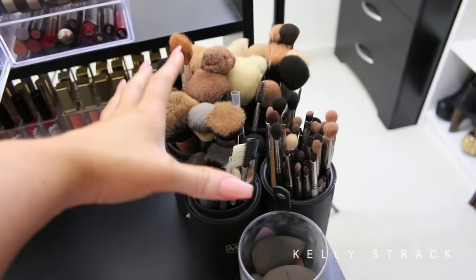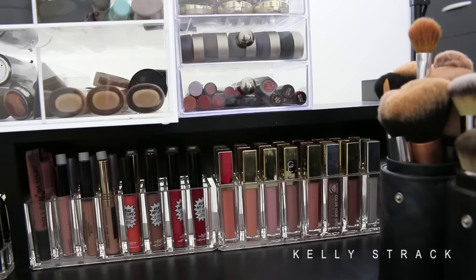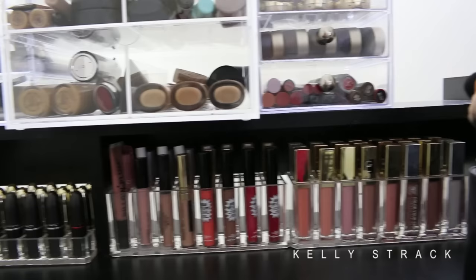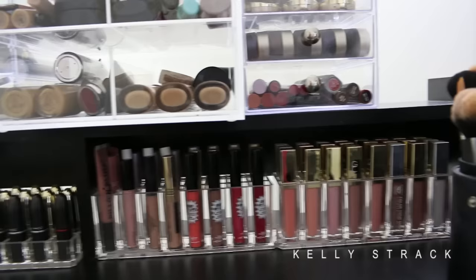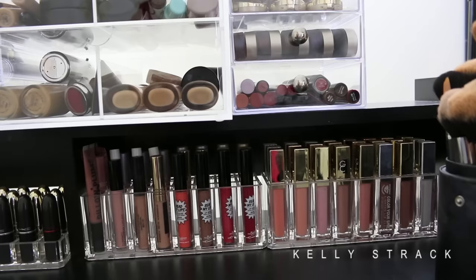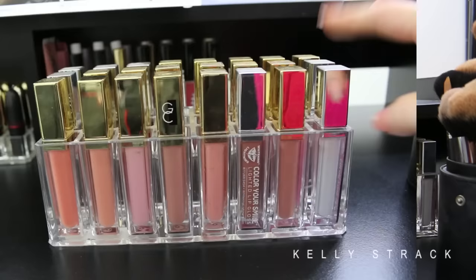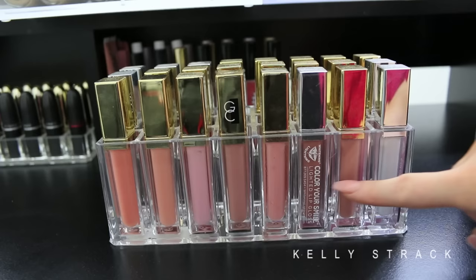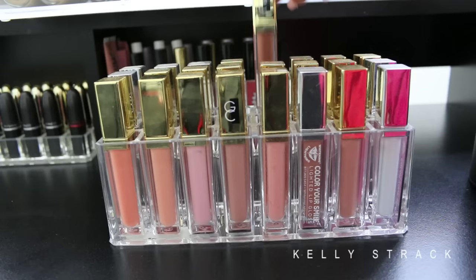Along the bottom of my desk I keep all of my daily lip products — my lip favorites — in these nice little organizers from buyallegory.com. I have two organizers filled with lip glosses and one with my favorite lipsticks. This first one is filled with all of my Gerard Cosmetics lippies — their lighted lip glosses — organized by color, with the lightest colors in front and darker ones all the way in the back.